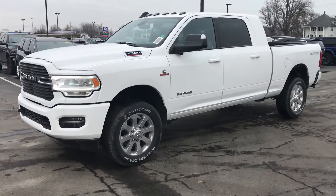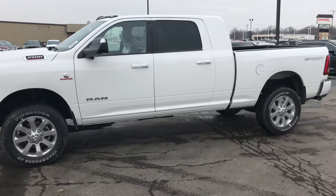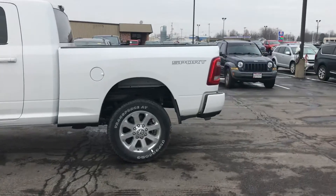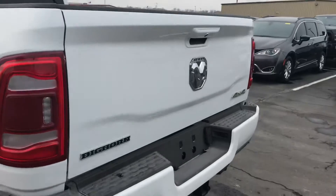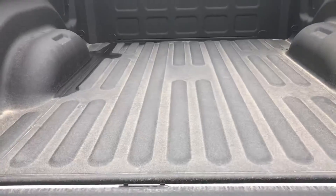There you go sir, 2019 Mega Cab, 3 quarter ton. Obviously the Cummins. It's an old appearance package. You have to deploy the step right here, down so you can hop in the bed. Spray-in liner.